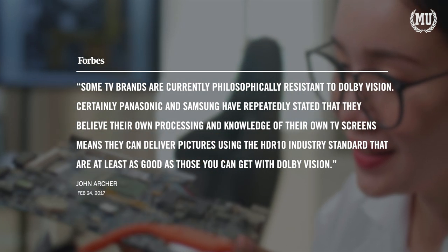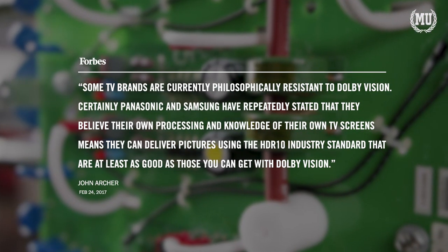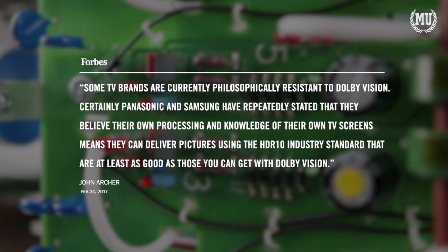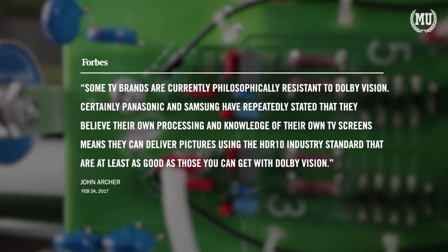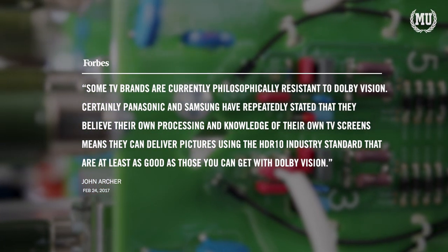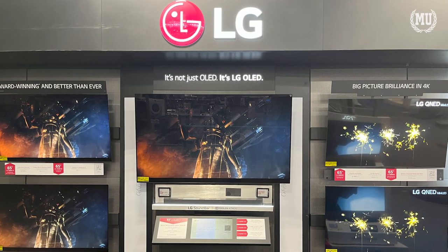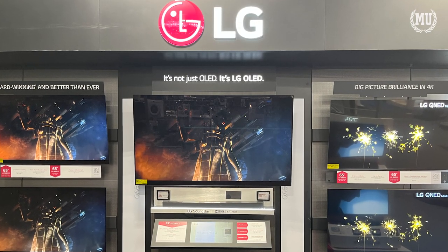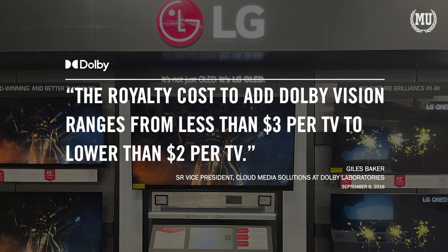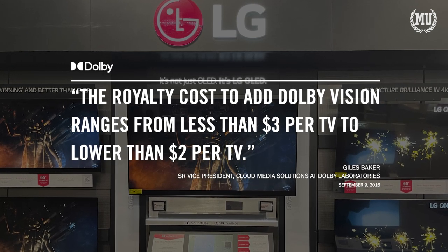By doing this over a long period of time, Samsung has saved large sums of money in licensing fees. These savings are typically passed down to consumers, where their television prices and audio equipment are usually priced lower than their rivals. However, the savings Samsung gets from not fielding Dolby Vision is not as much as you might think. In a 2016 LinkedIn post, the Senior Vice President of Media Solutions at Dolby Labs confirmed that it only costs about $3 to license Dolby Vision software per device.